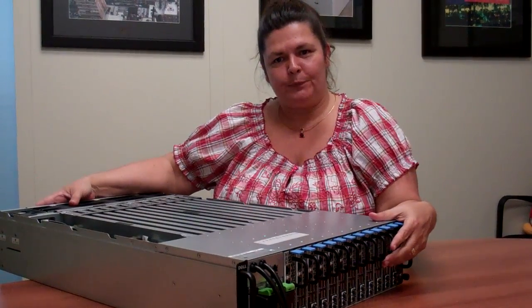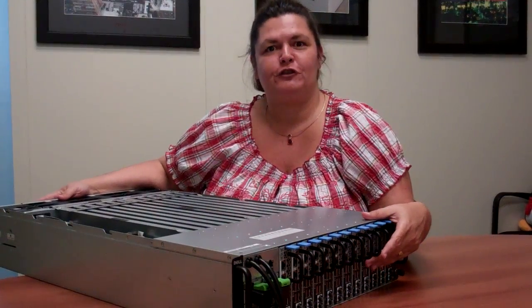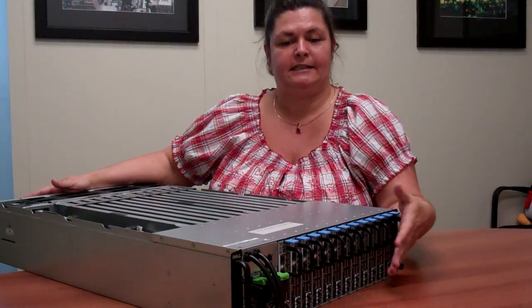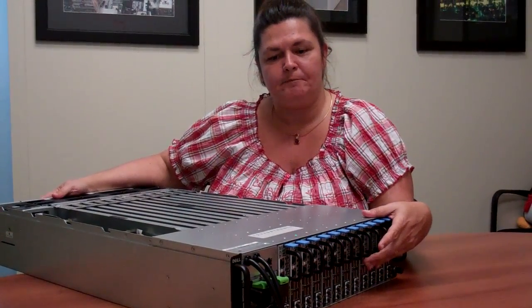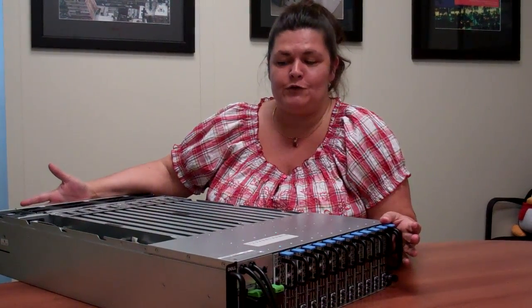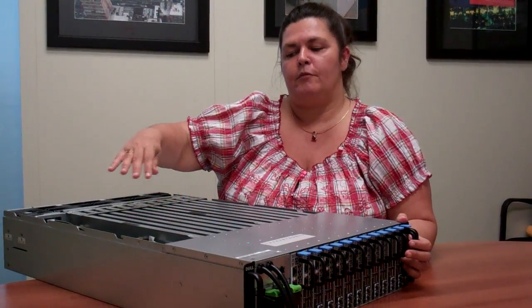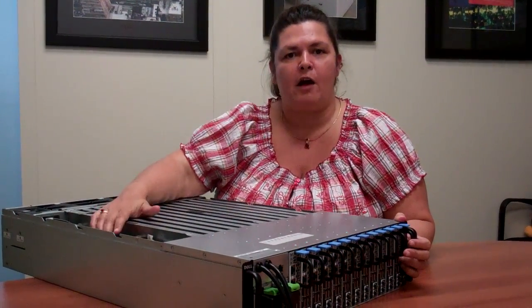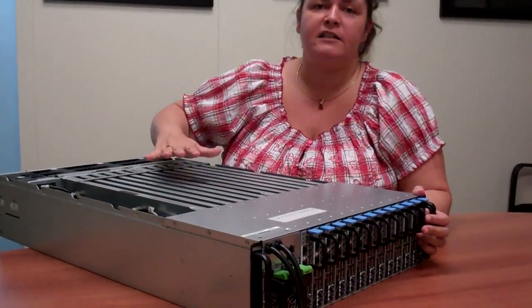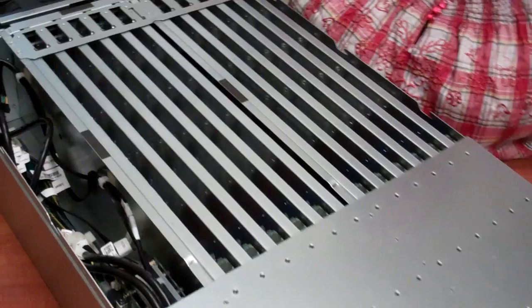So this is Copper. This is a 3U shared infrastructure server that actually utilizes an existing chassis, a C5000 chassis. The shared infrastructure part provides a whole lot of efficiency just on its own. Really, what we're doing here is sharing sheet metal, sharing power, sharing cooling across a lot of different server nodes so that we can get the best efficiency possible out of our servers.